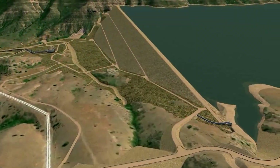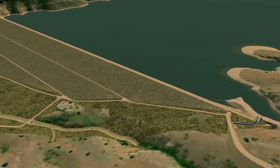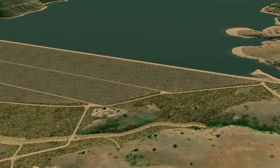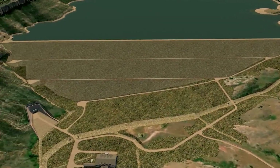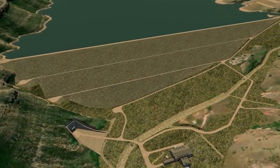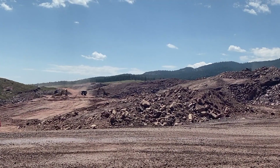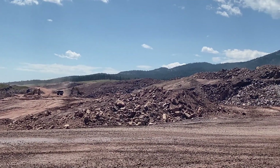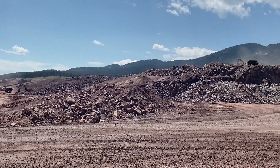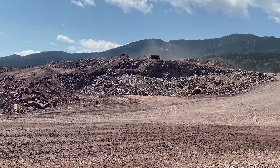The main dam is a 350-foot-tall asphalt core rock-filled dam. It spans 3,700 feet from the left abutment all the way across the valley to the right abutment. The main dam will use about 12 million cubic yards of aggregate material and about 80,000 cubic yards of hydraulic asphalt. All that material is sourced from our onsite quarry, which is located within the footprint of the reservoir.